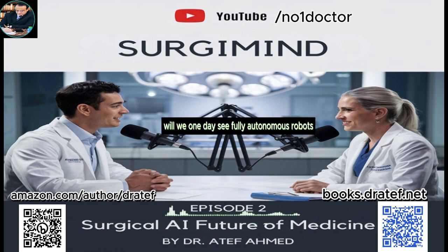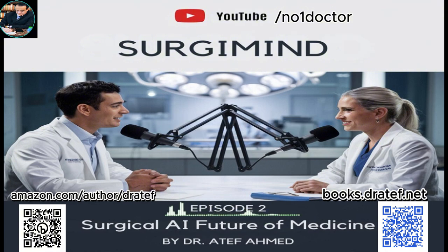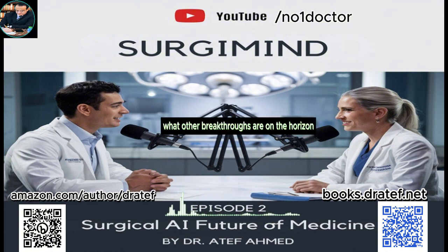It's hard to say for certain, but the line between science fiction and reality is becoming increasingly blurred. The advancements we're seeing in AI are happening at an unprecedented pace, and it's exciting to think about how they'll continue to shape the future of surgery. AI is not just a tool — it's a force that's pushing us to rethink the very nature of surgery and its potential to heal.